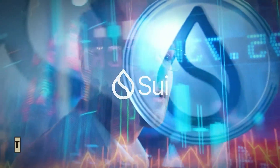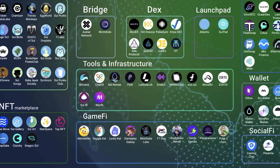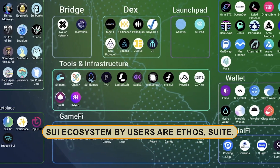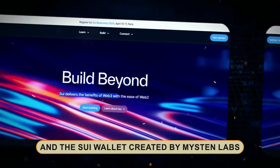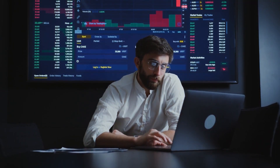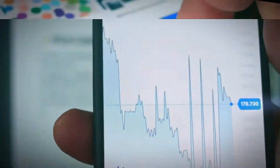SUI Wallet. A wallet is obviously the first requirement for working with the blockchain. Among the most well-liked choices in the SUI ecosystem are Ethos, Suite, and the SUI wallet created by Mystin Labs. You can store, manage, and trade your digital assets on the SUI blockchain using any of these three self-custody crypto wallets.